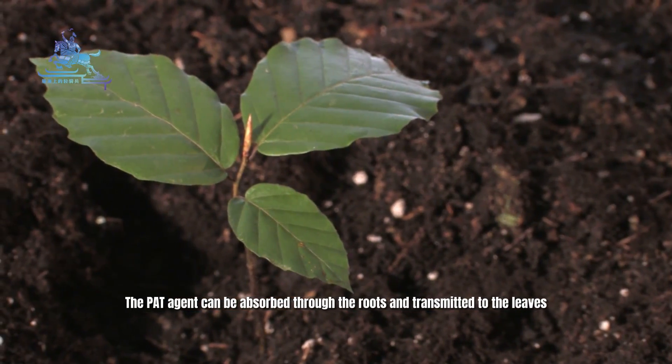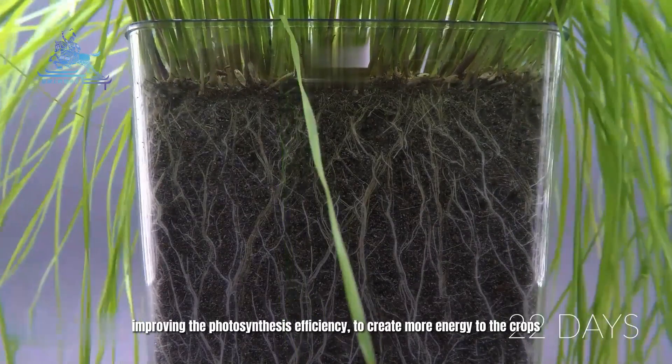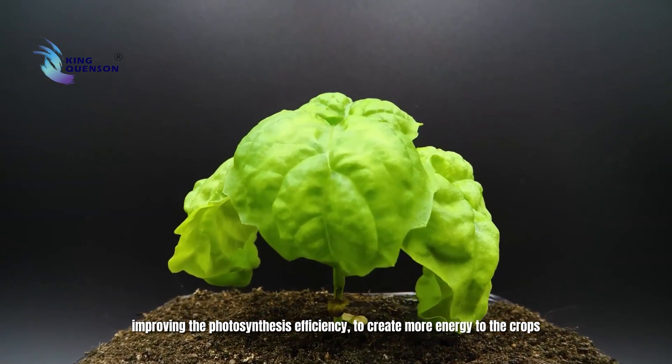The PAT agent can be absorbed through the roots and transmitted to the leaves, improving photosynthesis efficiency to create more energy for the crops.